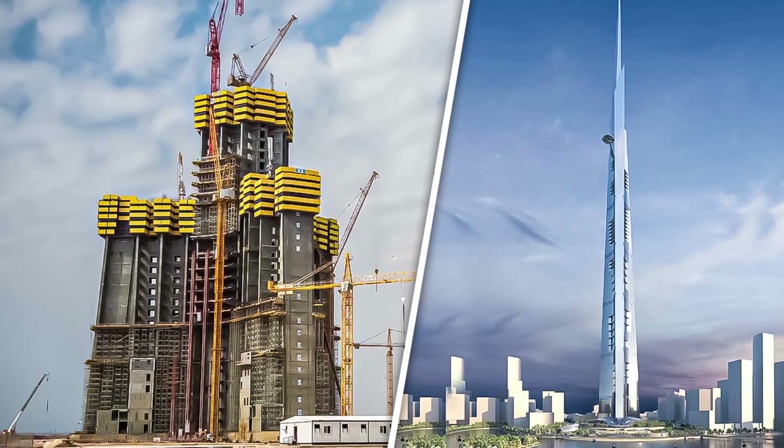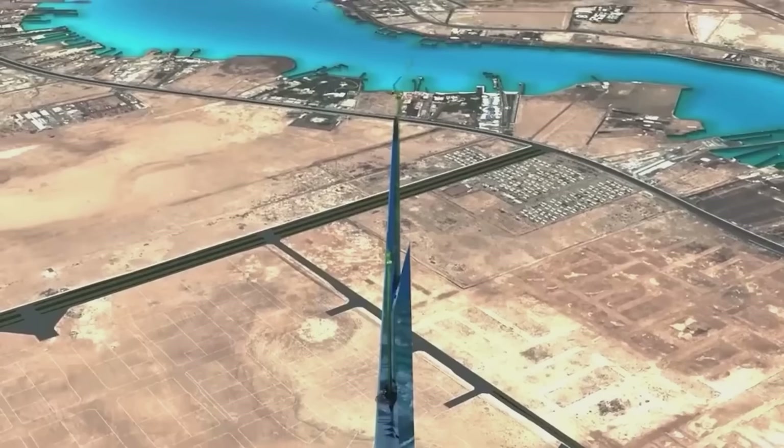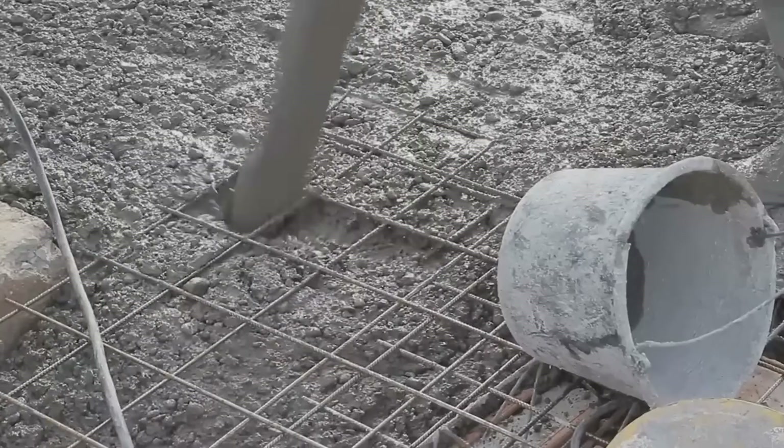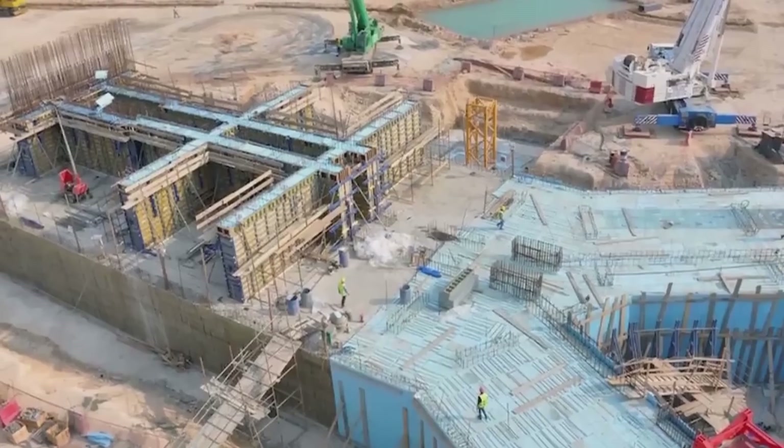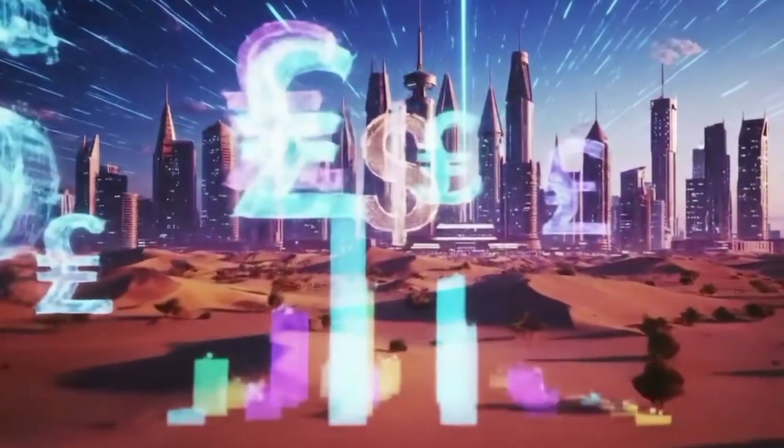So which tower will ultimately claim the title of world's tallest? Jeddah Tower will almost certainly get there first. But if Rise Tower is actually built, it won't just break the record — it will redefine what's possible. The race isn't over; it's just getting started.